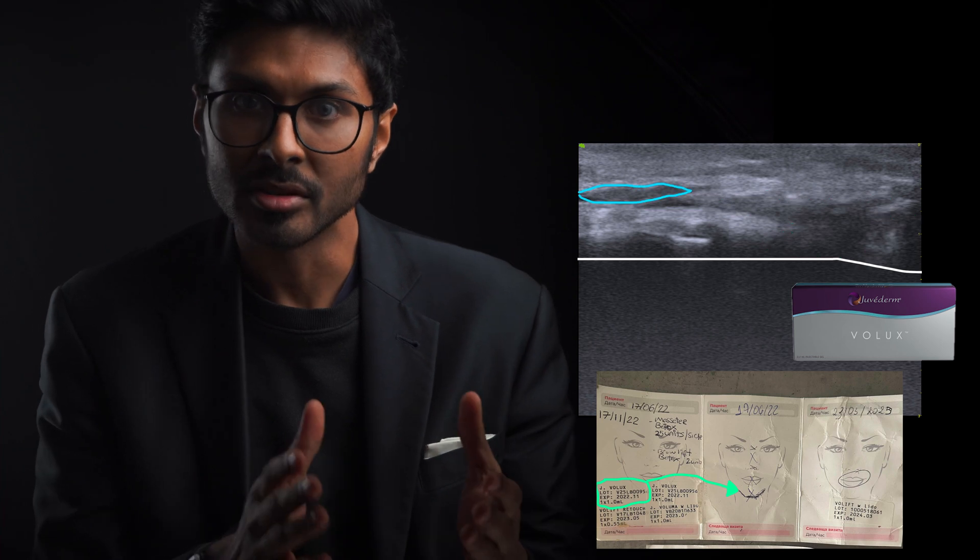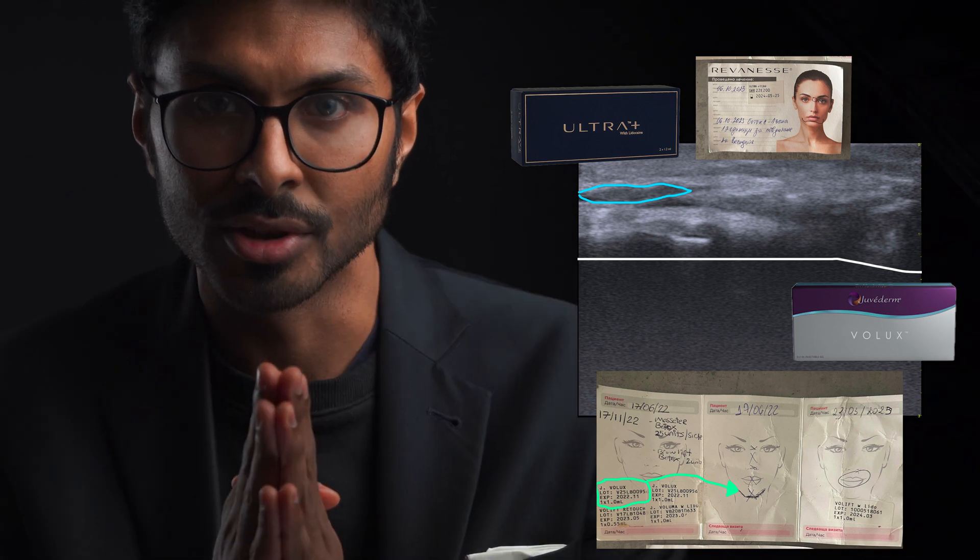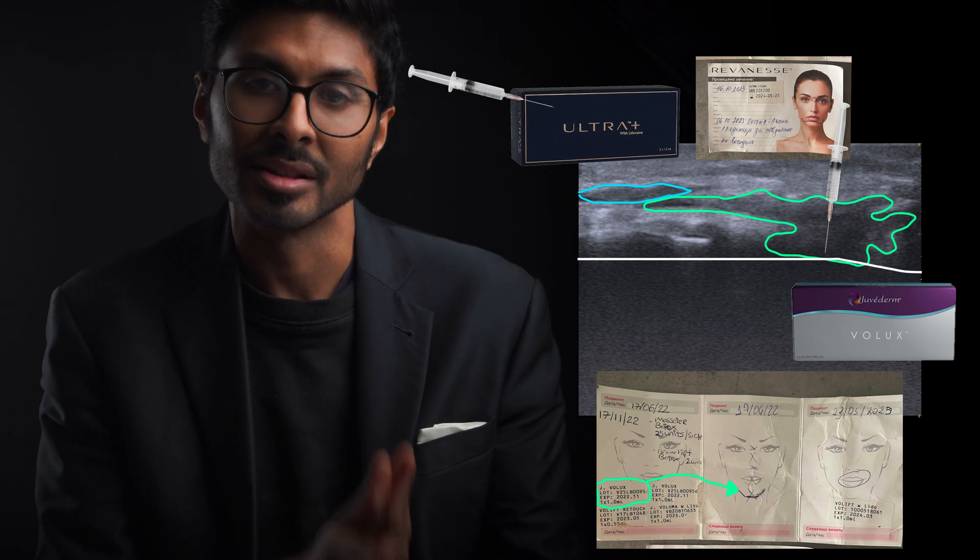Remember this next time someone offers Juvederm in your face. Over here is a different filler, and his treatment records say it's Reveness. Pay very close attention right now. Filler number one was clearly placed on the bone as it's resting there, and number two was placed in the soft tissue.